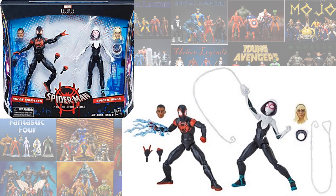So for this Target exclusive, we have Spider-Man: Into the Spider-Verse, which is definitely Sony. And you got Miles and Spider-Gwen in this pack.